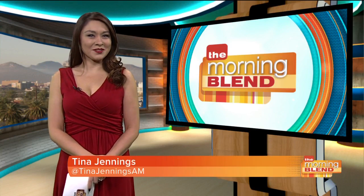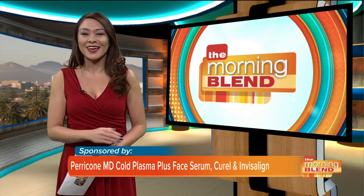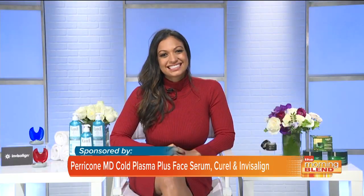What is hot this season when it comes to beauty? Beauty expert Millie Almodovar helps us with tips, tricks and the latest trends. Millie, you always have the best things for us.